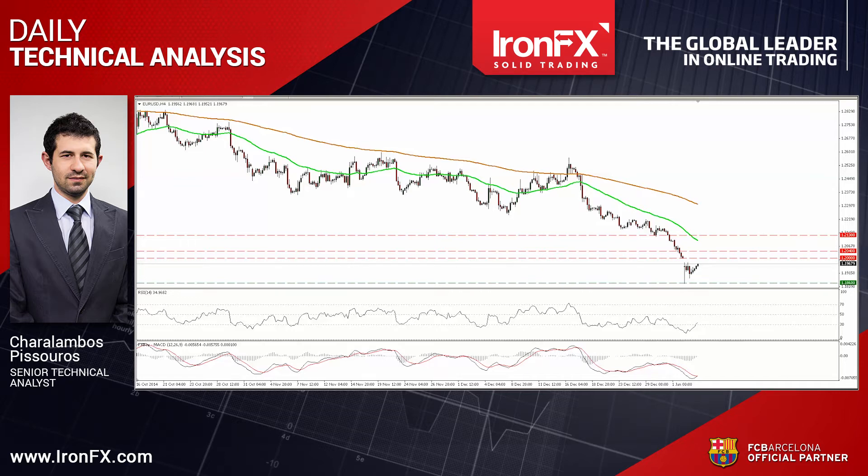I would also like to talk about the US dollar, which edged up after hitting support at 0.835. So let's begin our analysis with EURUSD.